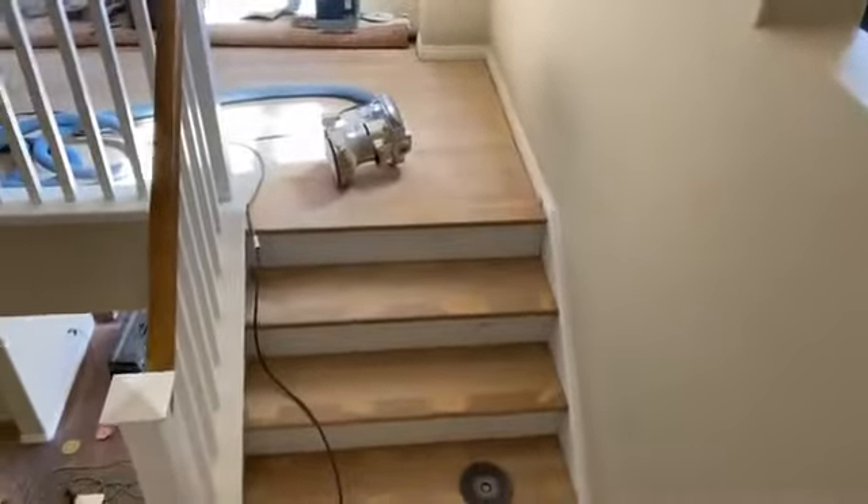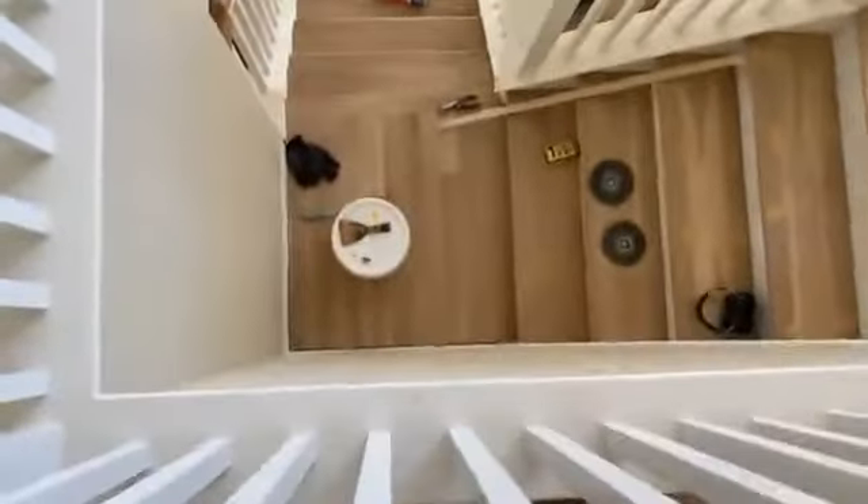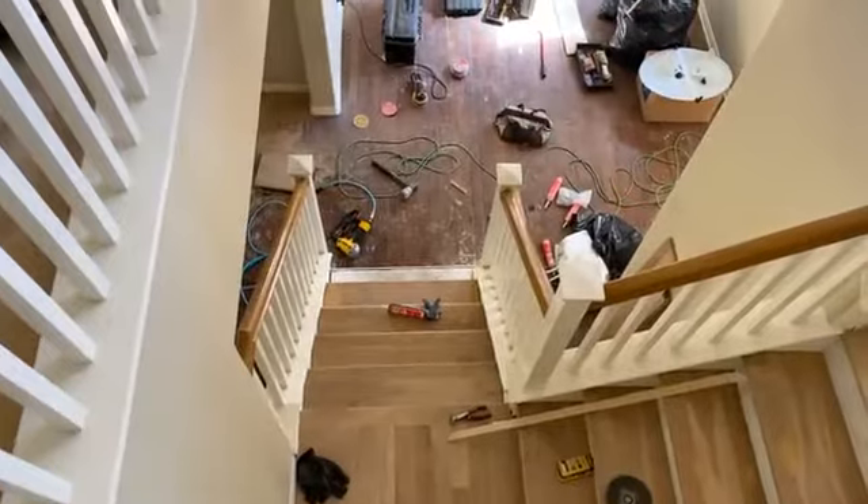Right here we did that custom blend in the turn — corner turns right there. This is day seven for us. See the grain of that landing right there goes with the grain right here, and this landing's grain goes with the grain of the floor downstairs.